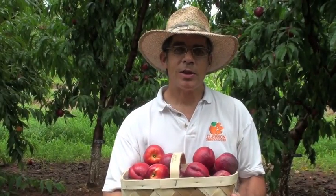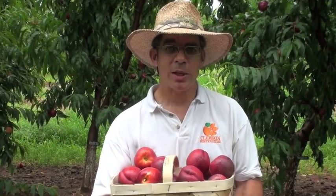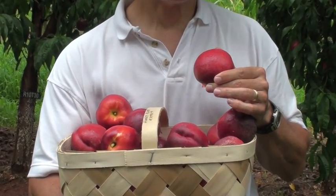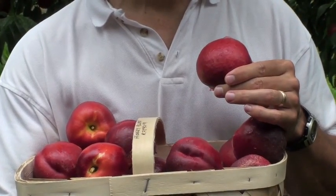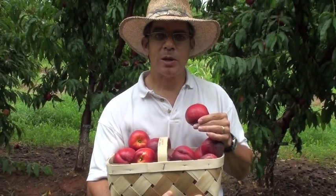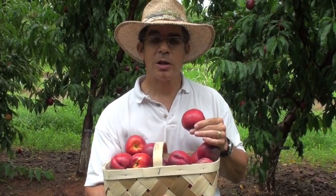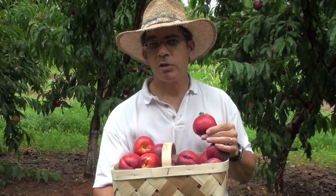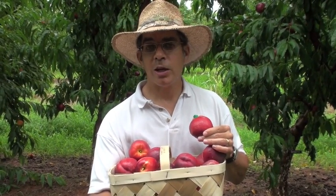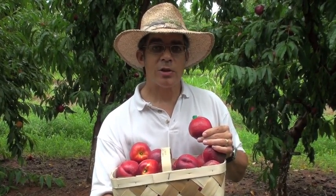Honey Blaze is a yellow sub-acid nectarine. Although it's very sweet, it doesn't have the typical tanginess that we associate with a southern peach. Yellow flesh sub-acid nectarines aren't all that common yet in the marketplace, but they may be especially appealing to people of Asian or Hispanic descent who particularly like low-acid type fruits.